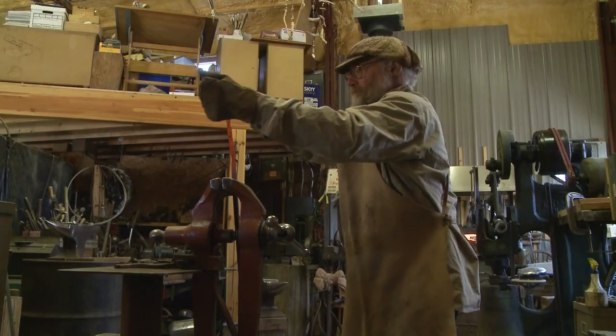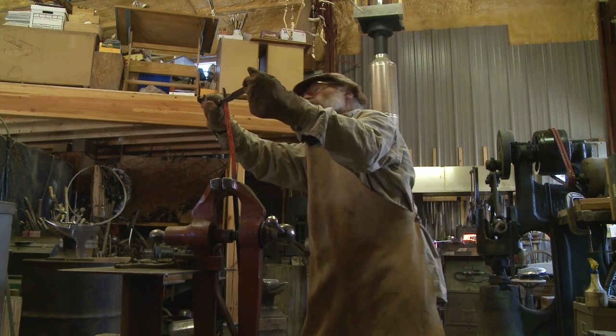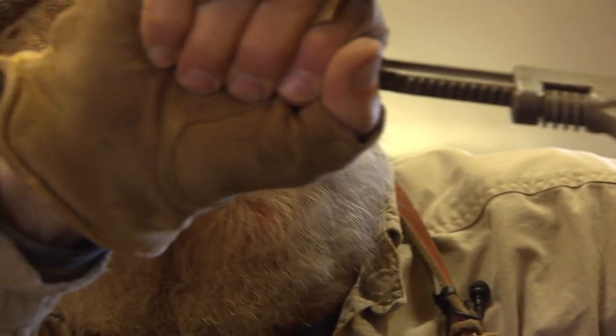I want to make some small pieces on different media — some carving, some metal work, and some glass. And then they might even mix.